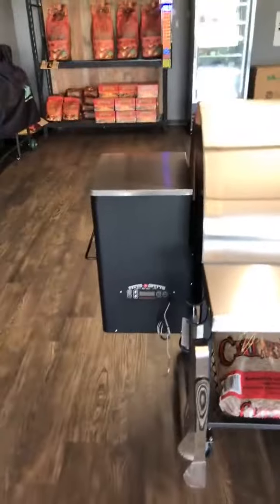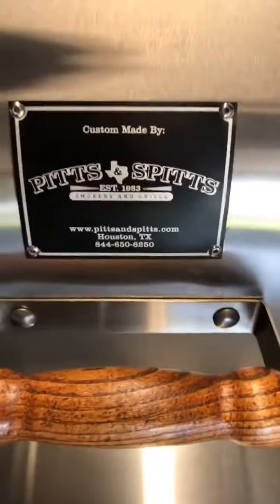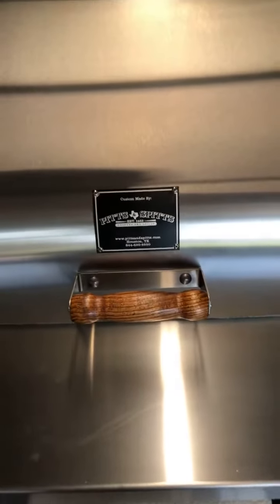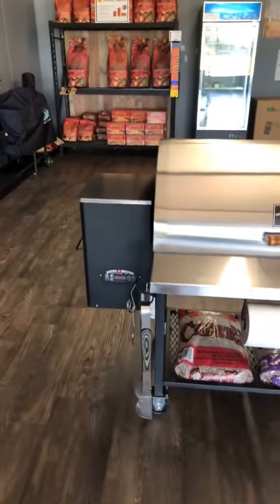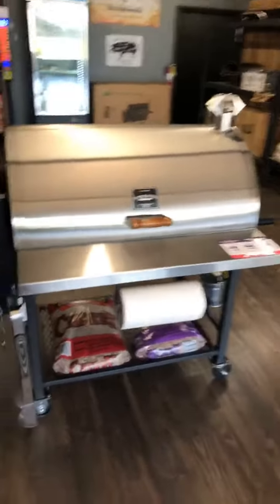I came to Pits and Spits, which is based out of Texas. They've been making custom cookers and smokers for over 25 years. You can see the attention to detail — this is the heaviest gauge steel used in any pellet smoker, which is 7 and 10 gauge.